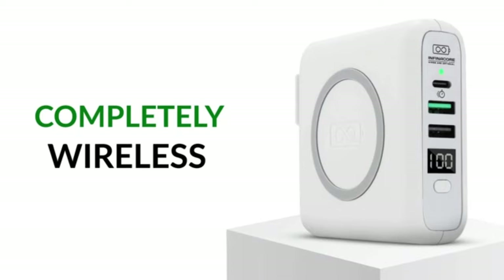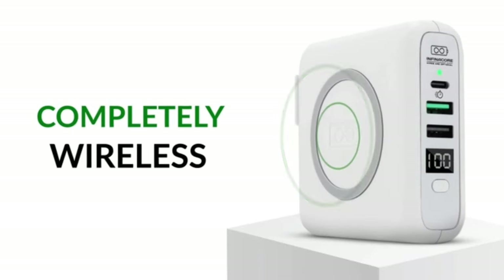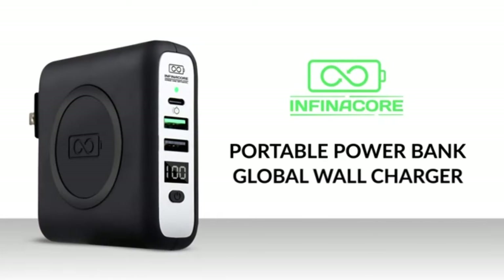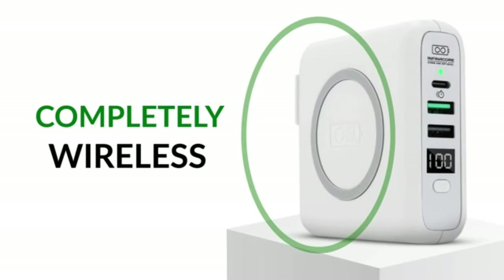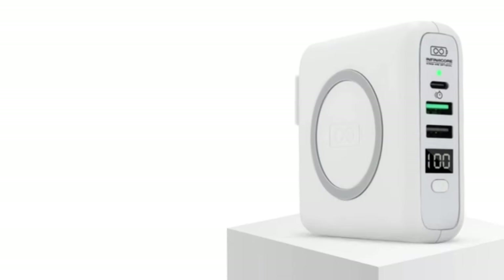This versatile power bank also supports 5V/2A output, making it ideal for USB heated jackets and other compatible accessories. Compact and portable, it's your perfect travel companion, ensuring you have a reliable power source wherever your adventures take you. Don't let your devices run out of battery — stay charged and connected with the iWay Battery Pack USB-C Portable Charger.